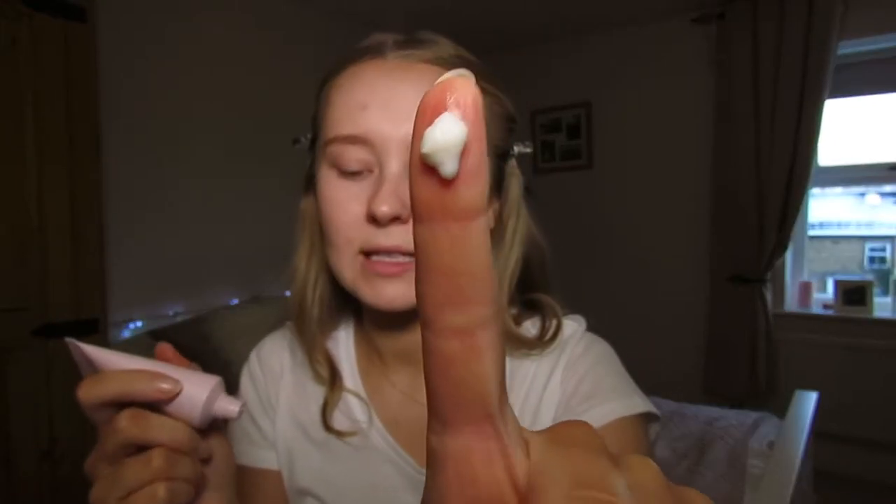Now let's jump into trying the makeup. As you can see, I have absolutely no makeup on — I've just washed my face. I have a bit of redness around my lips and mouth but nothing else. I'm going to start with the First Burst Mattifying Primer, applying a small pea-size amount with my clean hands.